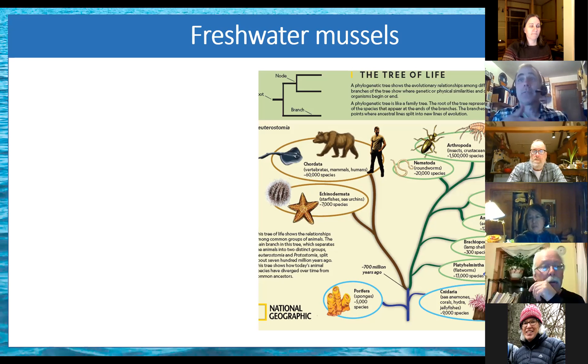People always ask: can you eat freshwater mussels? And yeah, you can, but after you eat one you won't want to eat them again. To be honest, I have not tried one because I've been warned off, but the word on the street is that they taste a lot like mud. So not highly recommended — maybe keep you from starving.